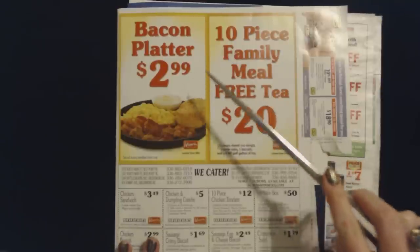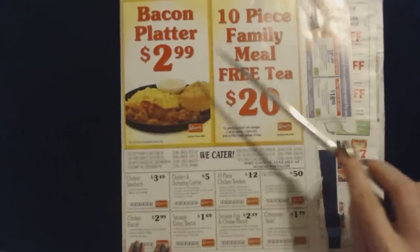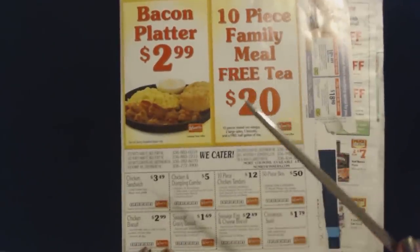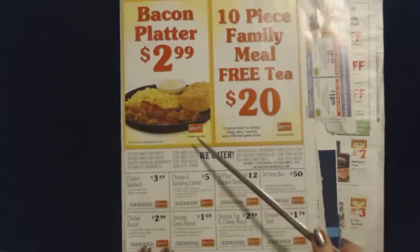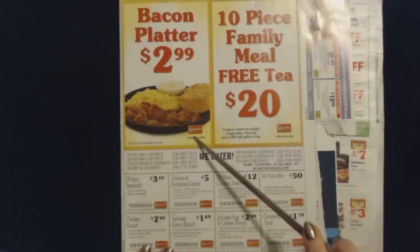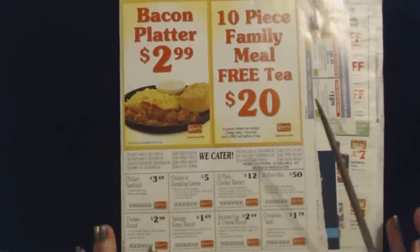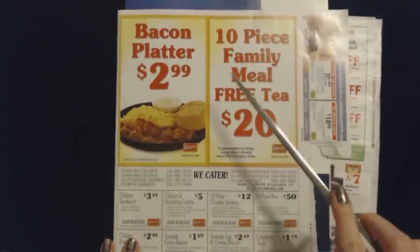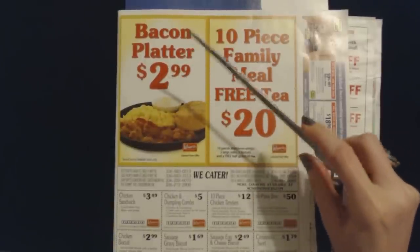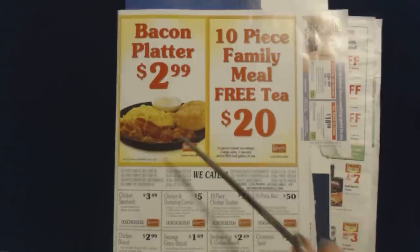Now on the front part of the cover, we have some special deals and coupons from Mrs. Winner's Chicken — I think it's technically called Mrs. Winner's Chicken and Biscuits. So here we have two deals. These don't take coupons; I think these are just everyday deals. They're limited time offers, though.